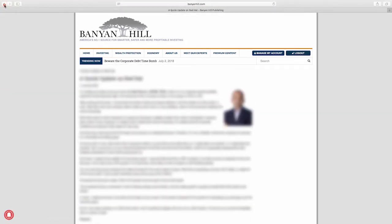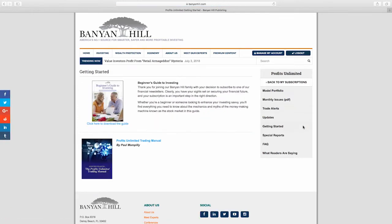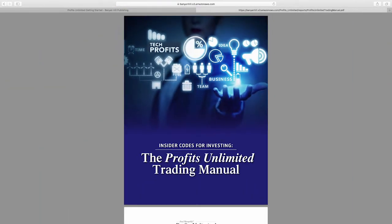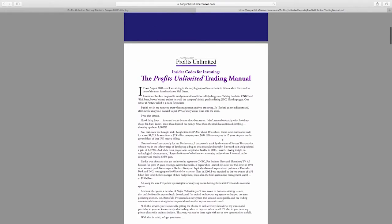When I signed up for Profits Unlimited I really didn't know a lot about investing, and there are a couple of really great tools in the getting started section. The first is the beginner's guide to investing — it lays things out in a simple manner to help you get started with a brokerage account. The Profits Unlimited Trading Manual covers Paul's philosophy behind the service and gives additional tips on getting started. I thought it was a really helpful tool for somebody who didn't know a lot about investing.